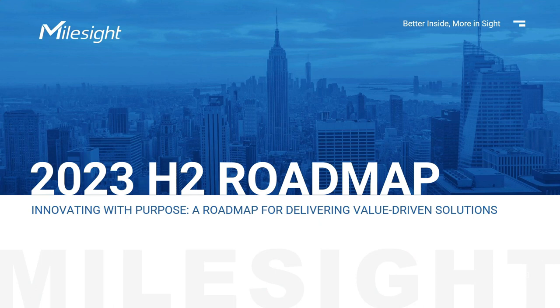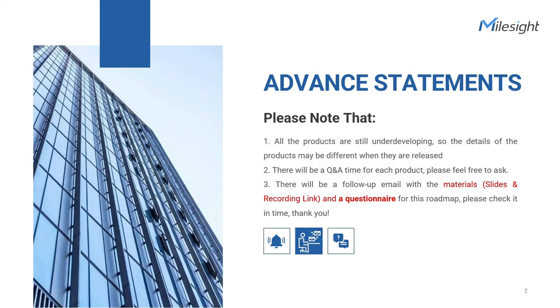Good morning, good evening, and welcome to the Milesight webinar. Thank you so much for taking the time to join us. Today, we're here to talk about our new roadmap for the second half of this year, which contains what we've newly released and what we're going to put out for the public soon. Please note that the details may vary upon their official launch, so it's important to pay attention to the exact announcement.